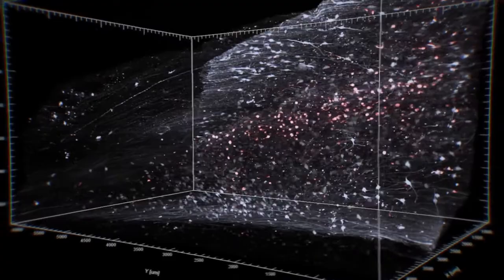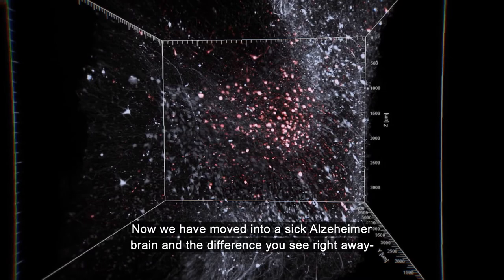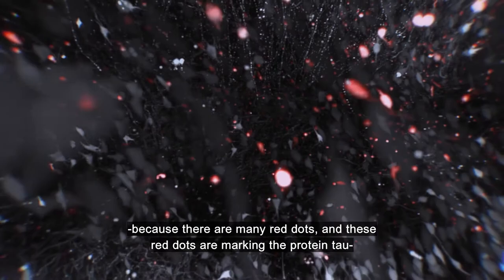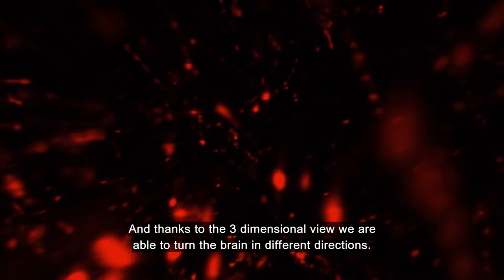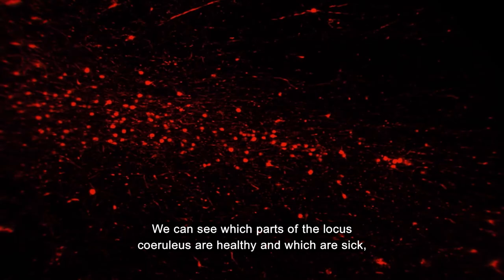Now we have moved into a sick Alzheimer's brain. And the difference you see right away because there are many red dots. These red dots are marking a protein tau that is characteristic for Alzheimer's disease. On the other hand, you can also see that there are healthy cells without red dots in the surrounding, and that's why the brain still works. And thanks to the three-dimensional view, we are able to turn the brain in different directions. We can see which parts of the locus ceruleus are healthy and which are sick, and that is important for our understanding of the disease.